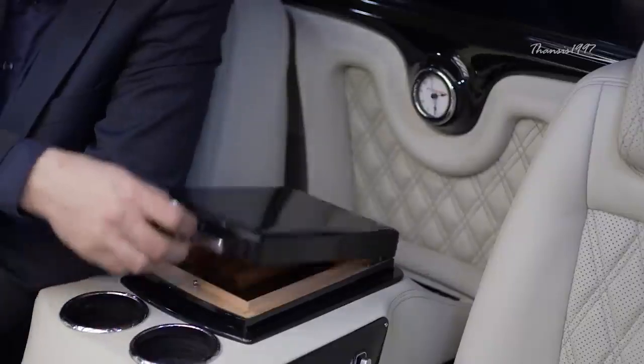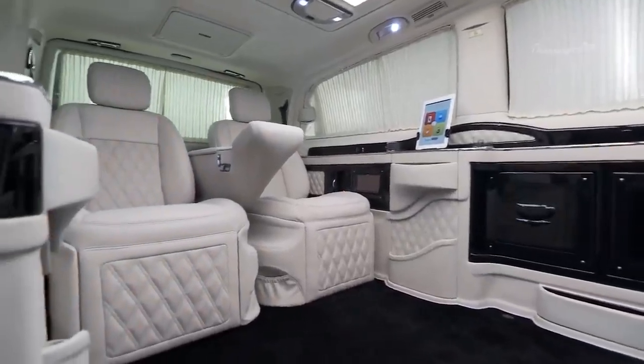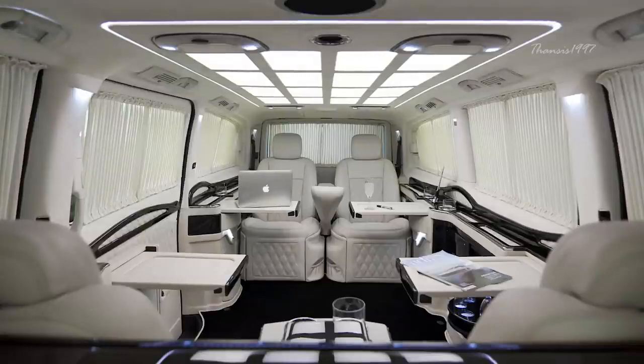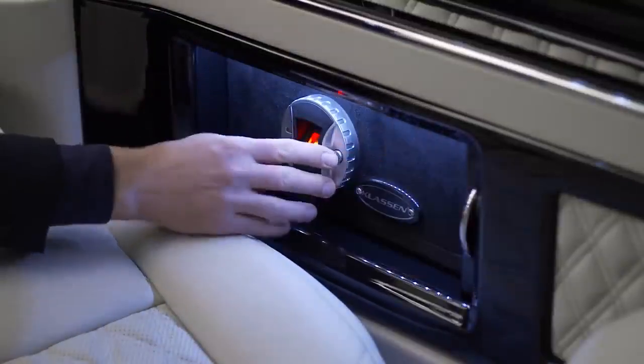So essentially, you can seat four passengers facing each other with two abreast and watch what transpires around you with the aid of front and rear cameras that can be displayed on the big screens. When you're tired of sitting, the seats have adjustable extensions for laying down, and there's a biometric safe for your valuables while you sleep.